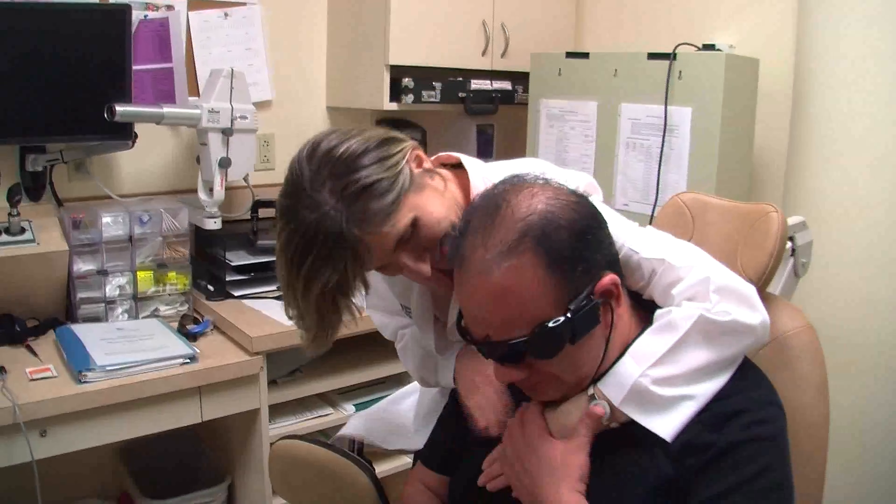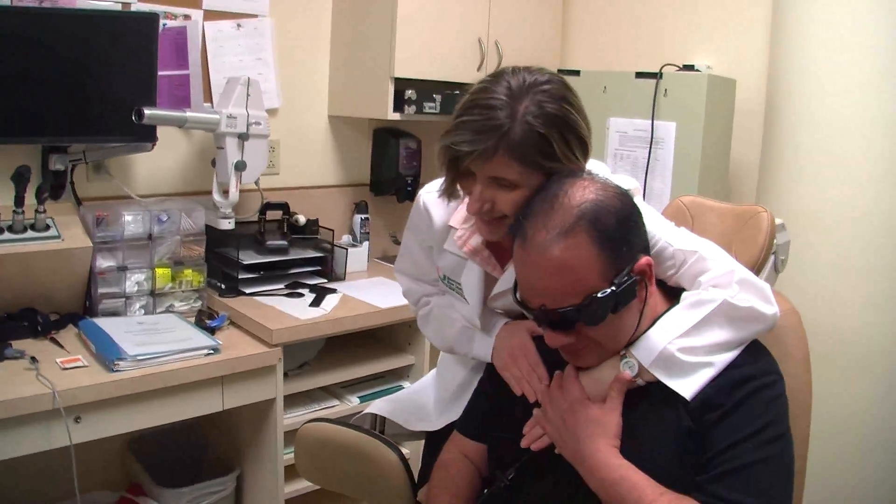Giving a patient sight — restoring — and in this case really doing something that we've never been able to do before: giving artificial vision. This is the beginning of, I think, a very new phase in ophthalmology where we're able to restore vision in someone who's lost it.